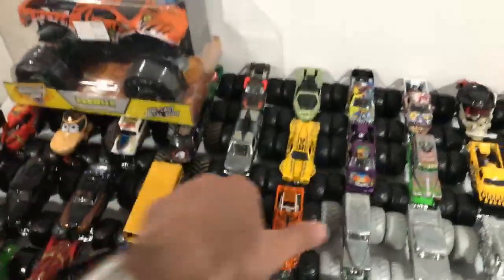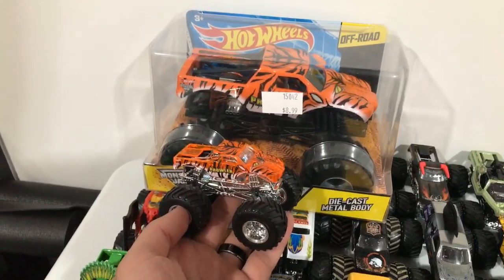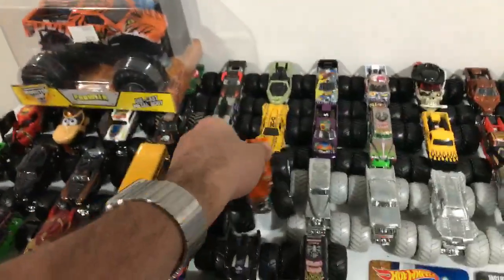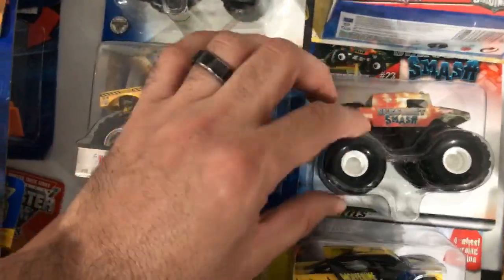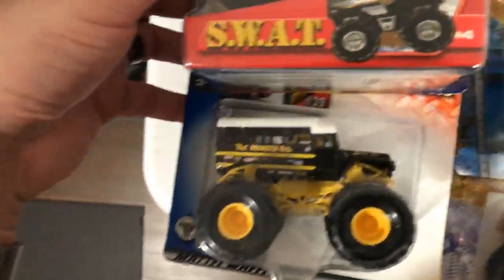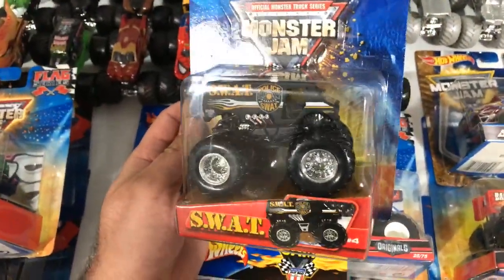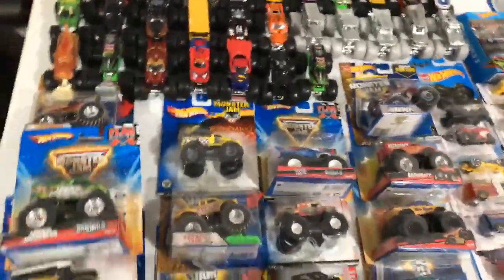Let me show you the size difference - I'll take this Prowler so we can compare. There's the Prowler and here's the regular Prowler, so you guys can see the size difference between the 1:24 scale and the regular 1:64 one. I bought a lot of these early 2000s ones online. There's a Sergeant Smash, a Hummer one - I think these are pretty old. There's a SWAT one that's really cool, I can't wait to open it. I think I bought about 12 of these monster trucks from one seller on eBay.